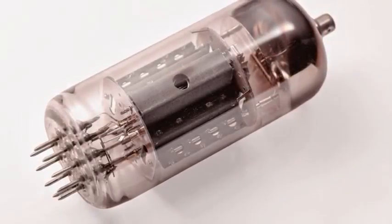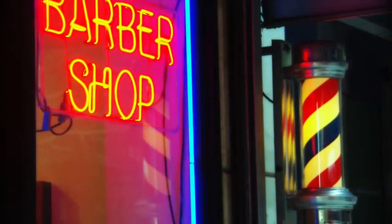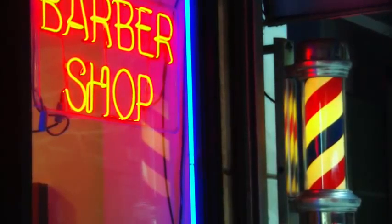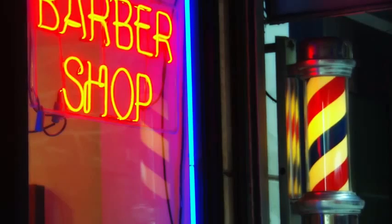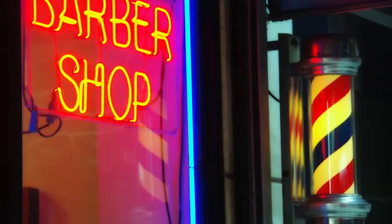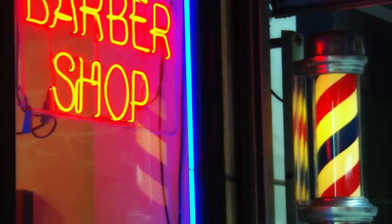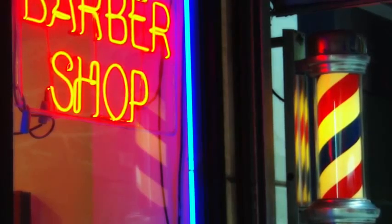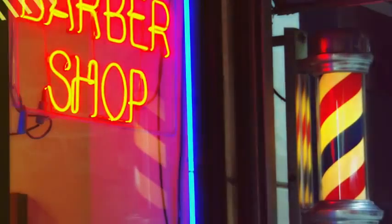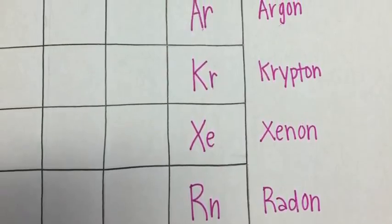Sometime later, two more old guys named William Ramsay and Morris W. Travers took Geissler's model of the fluorescent light and added a cool gas to it named neon. In 1902, the first neon sign was sold to a barber in Paris — you know, that guy that cuts your hair. Then in 1923, the first neon sign in America was sold to an LA auto dealership.